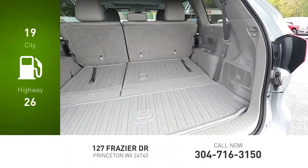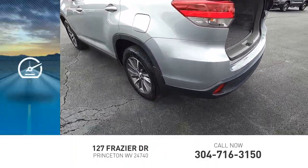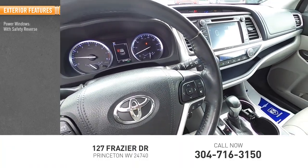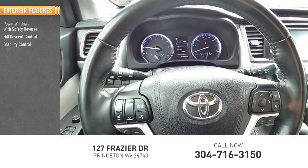Great fuel efficiency saves you money by requiring fewer trips to the gas station. This vehicle has less than 90,000 miles. Here are some of this vehicle's great options: power windows with safety reverse, hill descent control, stability control.